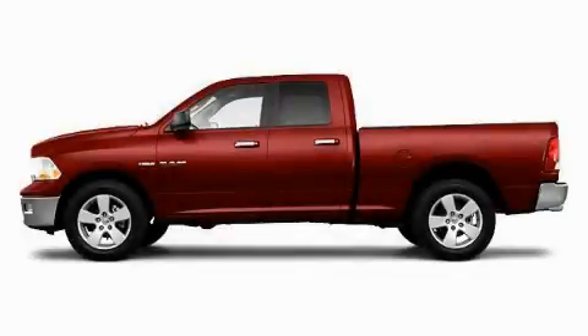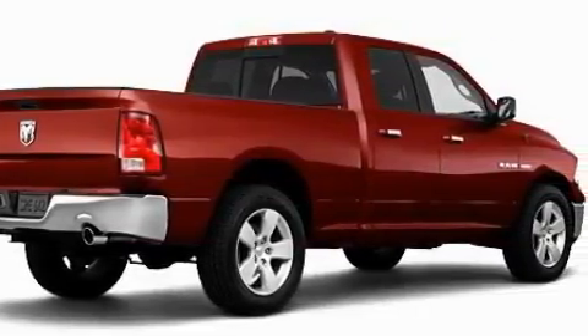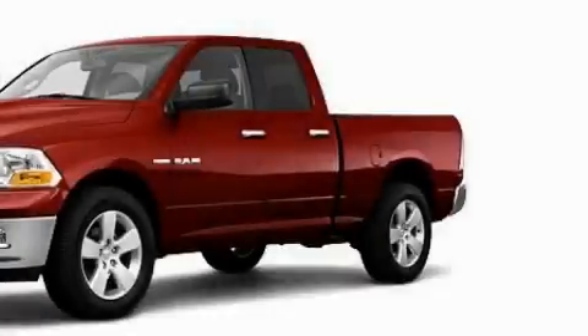This is a brand new 2010 Dodge Ram 1500. It has what you need for work as well as what you want for play. It has a 5.7 liter 8-cylinder engine and an automatic transmission.